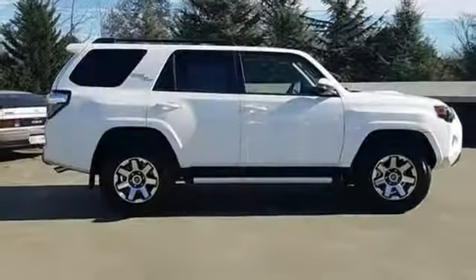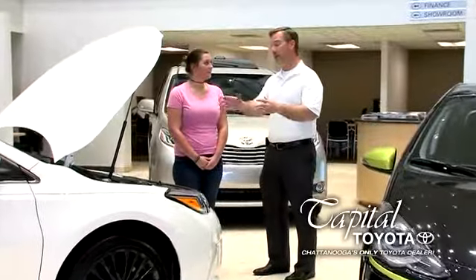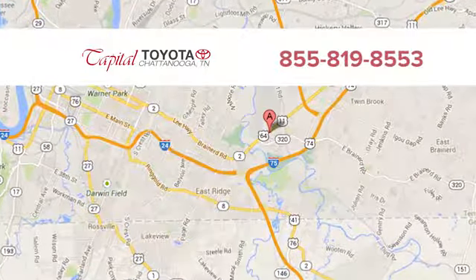Comfortable, convenient, quality. Toyota. Take it for a test drive today. Discover top-notch, friendly customer service at Capital Toyota. We're easy to find on Lee Highway in Chattanooga.